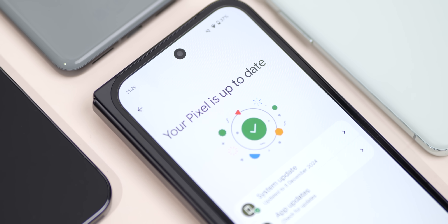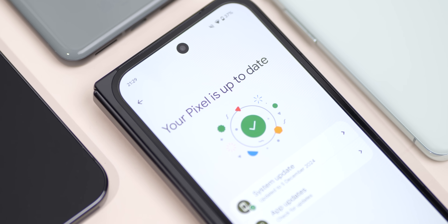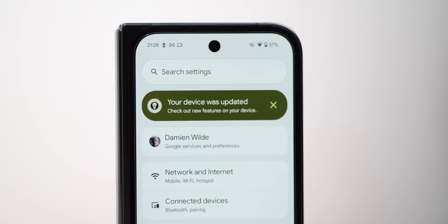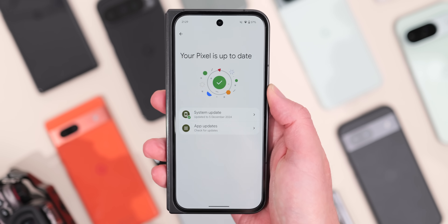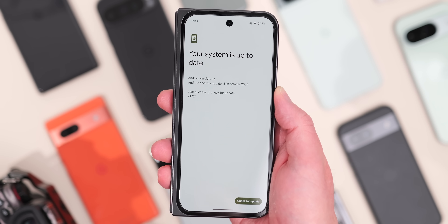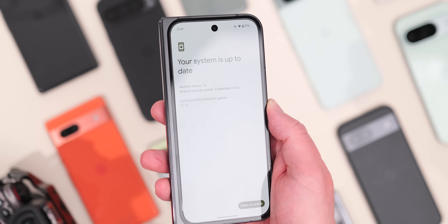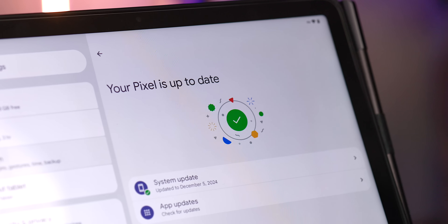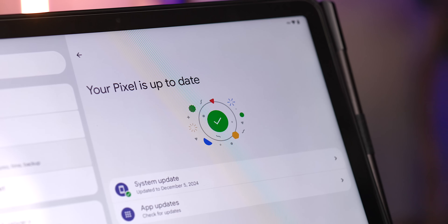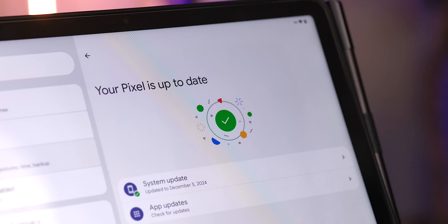That's a fair amount of quality-of-life fixes alongside that fairly sizable December update. You will also get the December security patch, which keeps your phone safe and secure with lots of vulnerabilities sewn up. Have you managed to flash this update or received the OTA? Are you getting better performance, or have new problems arisen? The only fix I was really frustrated about was the Pixel VPN dropouts, so I'm glad that has been addressed.